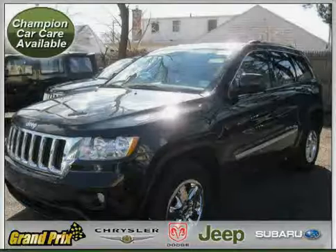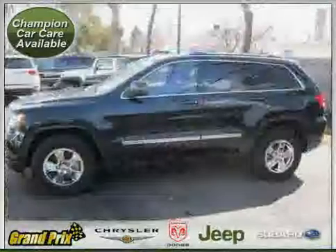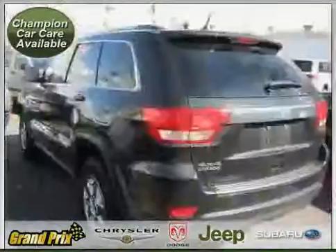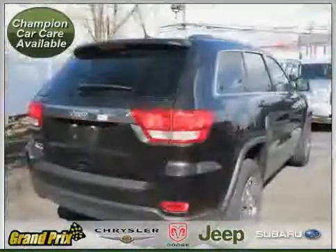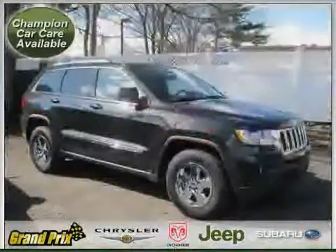This 2011 Certified Jeep Grand Cherokee is equipped with cloth interior, MP3 player, air conditioning, heated mirrors, vehicle anti-theft system, rear-head airbag, traction control, four-wheel drive, side-head airbag, driver and passenger side airbag, four-wheel anti-lock brakes, and power windows.